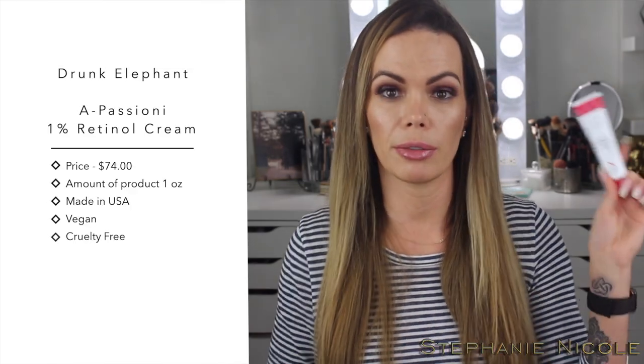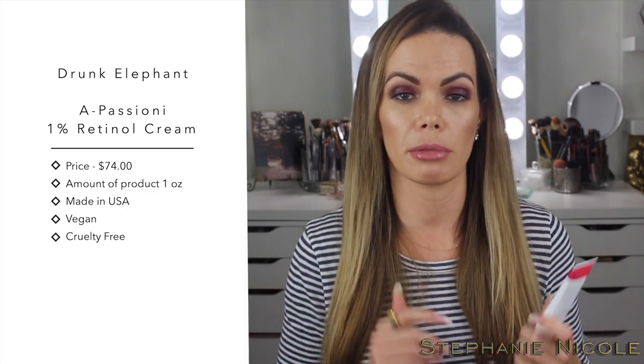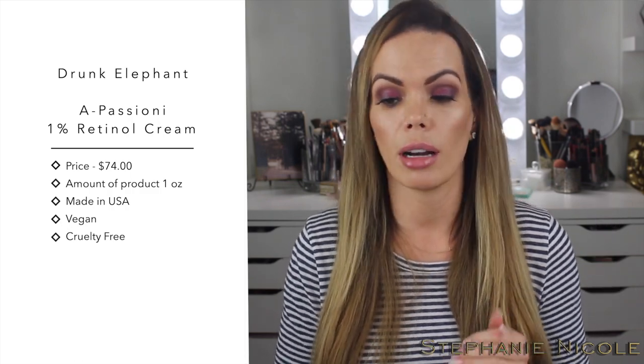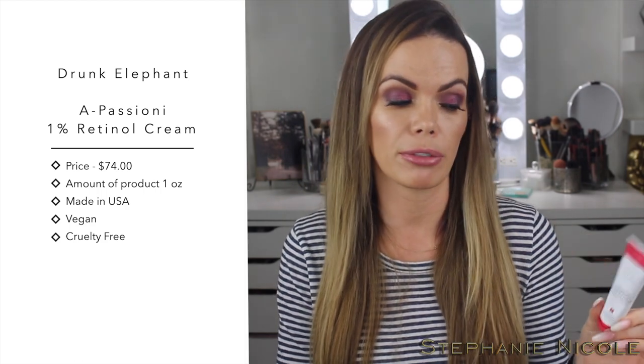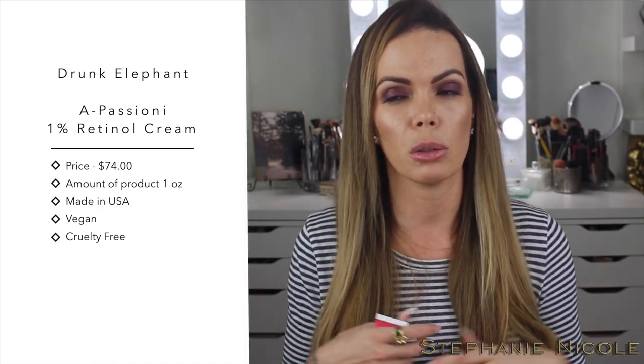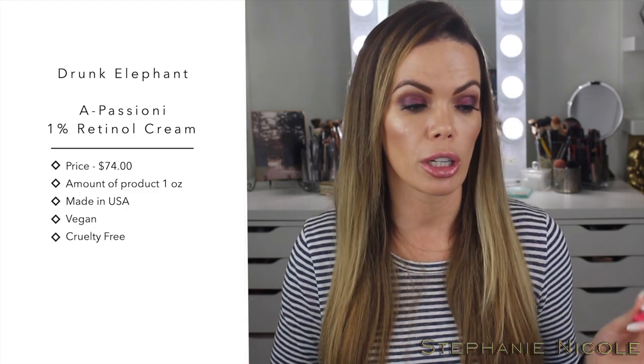Next is the brand new Drunk Elephant Retinol Cream. I've been testing it for a little more than three weeks. This is a one-percent vegan retinol — not all retinols are vegan, as many are derived from animal sources, but this one is not. You get one ounce of product; the price is $74, which feels a bit steep, but I really like the results. It's not as harsh as a prescription gel because it contains other ingredients to help soothe your skin. It is made in the USA, vegan, and cruelty free — which is hard to find. If you're brand new to retinols, start really slow or start with something less aggressive.